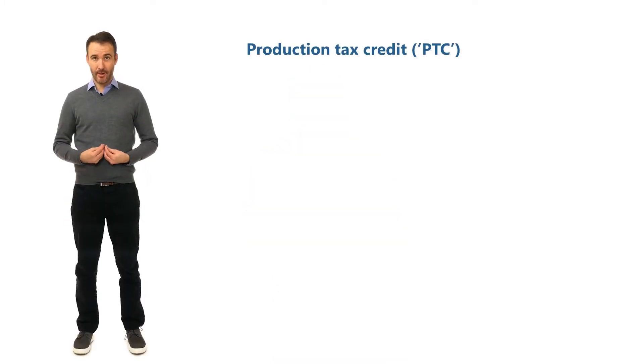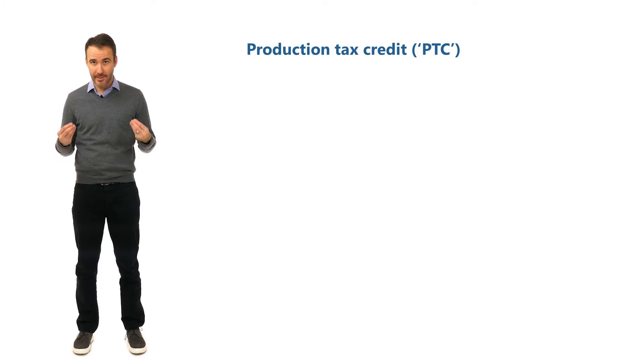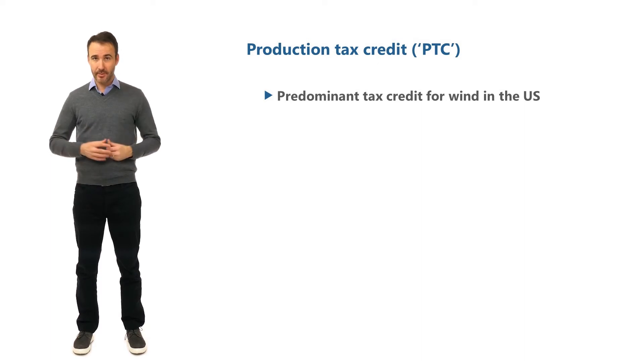The production tax credit, often abbreviated as PTC, is the predominant tax incentive for wind projects in the US, and it's available for the first 10 years after the wind farm is placed in service.